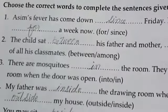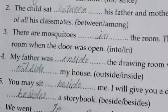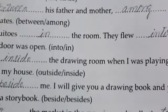Next sentence: the child sat between his father and mother, not among the parents. Number three: there are mosquitoes in the room.